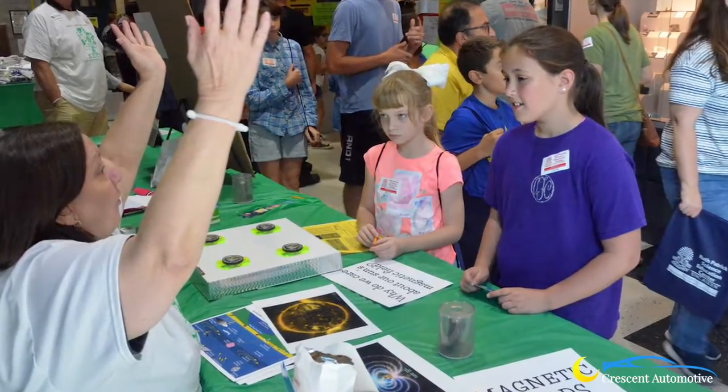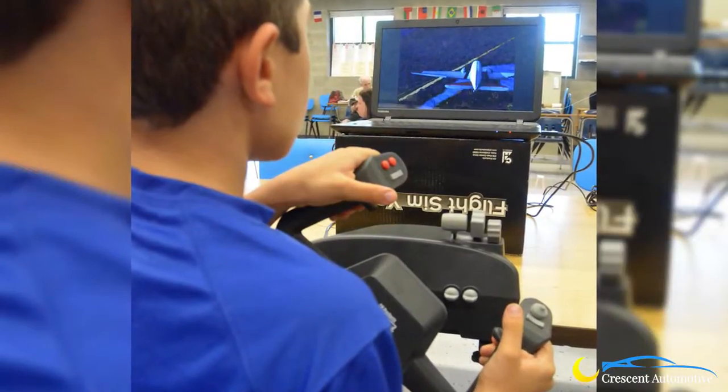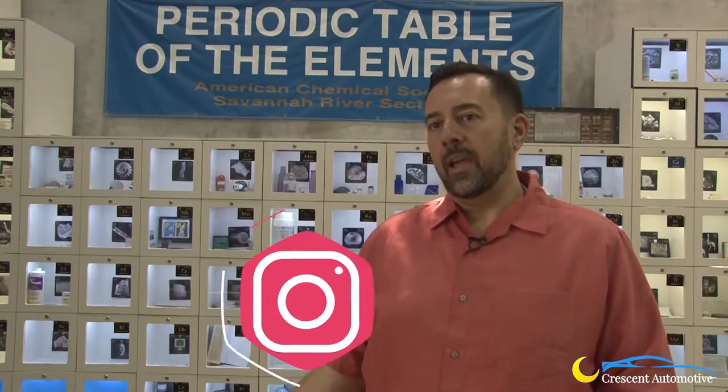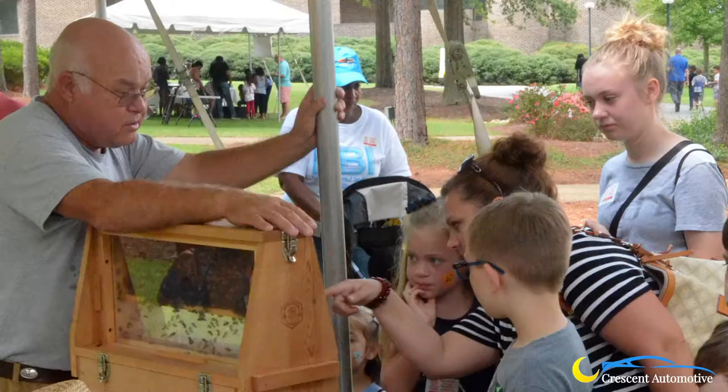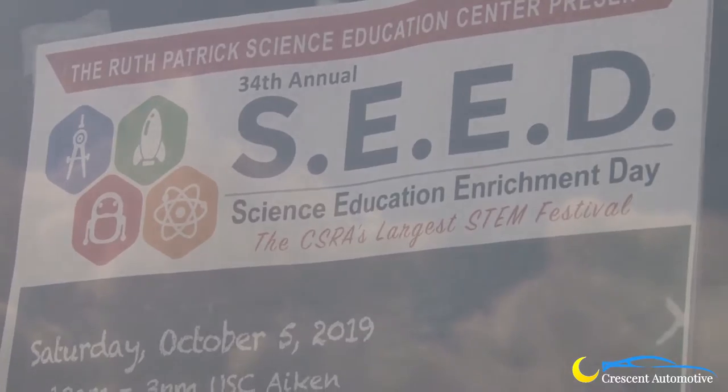In the Aiken community, we have a lot of STEM career fields. So we find it important here at the Science Center — our motto is to infuse the love of science, technology, engineering, and math. What a better way to do that than having a free event that highlights STEM. We try to make all of those activities hands-on, so you can come here and spend all day if you want, visiting as few or as many exhibits as you would like.